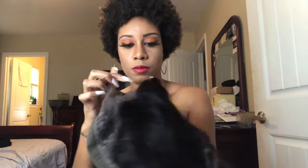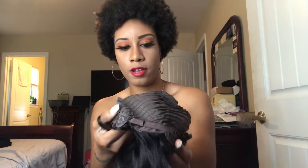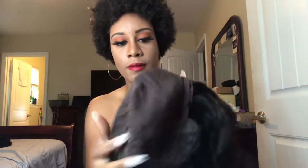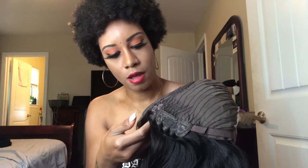This is the lace — I got the two by six, so a two inch lace with a six inch part. It has adjustable bands. It has combs on all three sides — combs around your crown, a comb in the back, and combs around the sides. There's also a net cap.